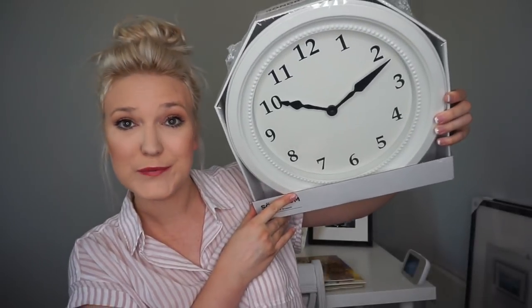Starting first with Ikea — the first thing I bought was this clock. The reason I bought a clock is because I do not have one in my classroom and they don't give you clocks, so I went and bought one. I think this was $19, but I love how it's white and I can still put my clock stickers on it around it. I just thought it was super cute.